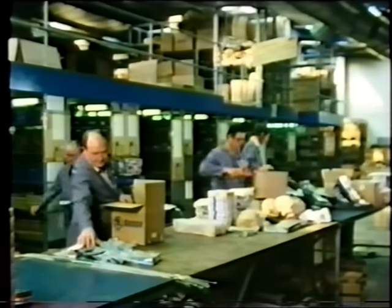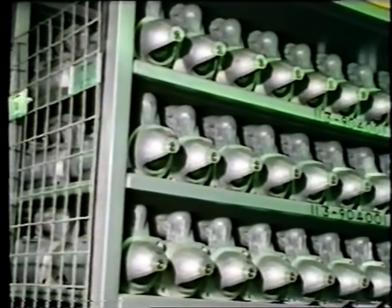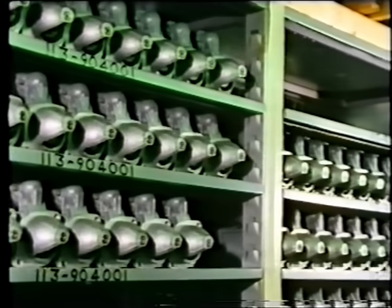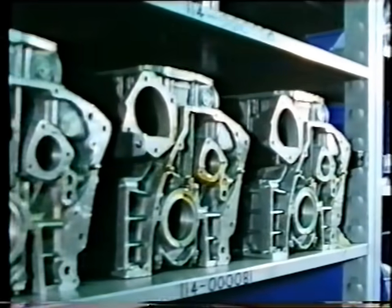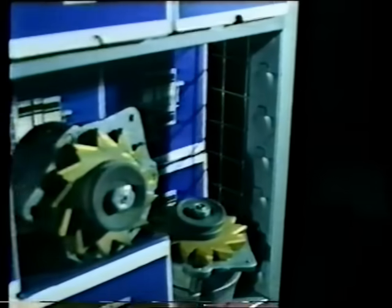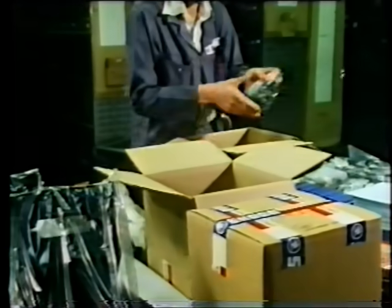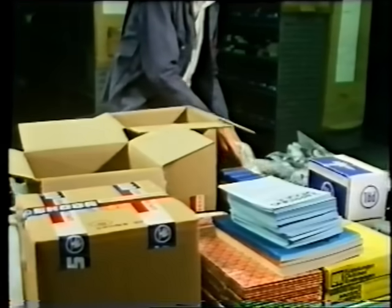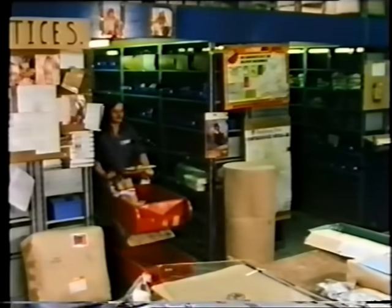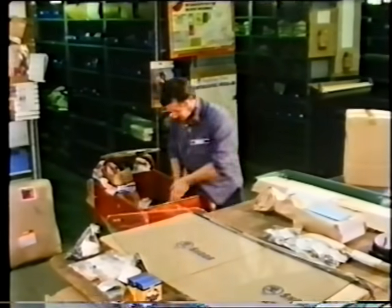And there's a huge spares department where there is everything from starter motors, to crank cases, to alternators, to instruments — thousands of items covering every component for every Skoda car sold in this country in the last ten years. Dealers send in weekly or monthly orders to keep their own stocks topped up, and these must all be selected and packed, and addressed, and dispatched.